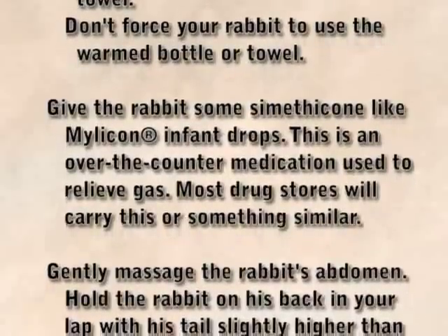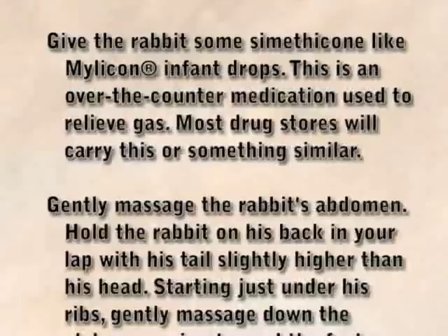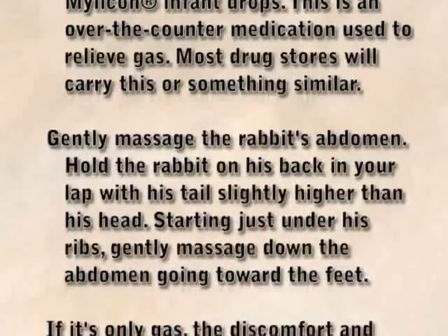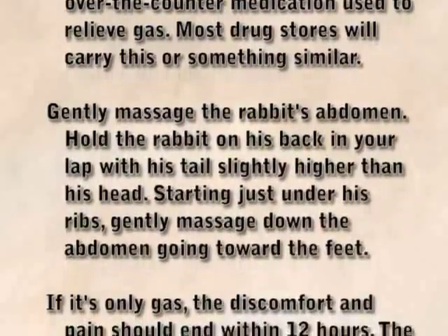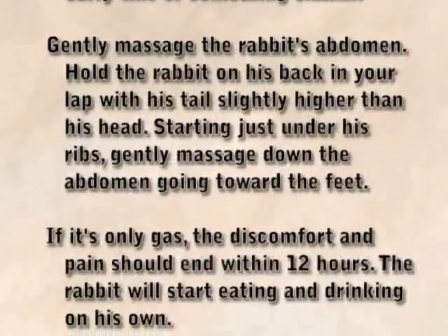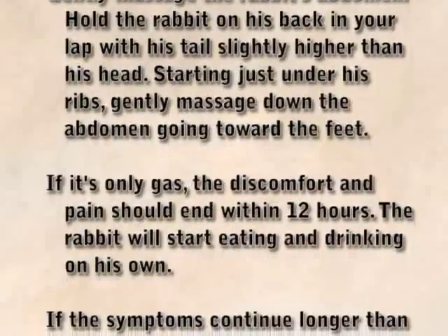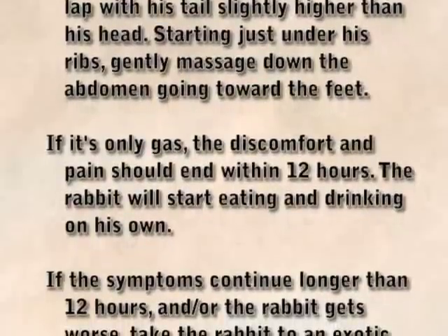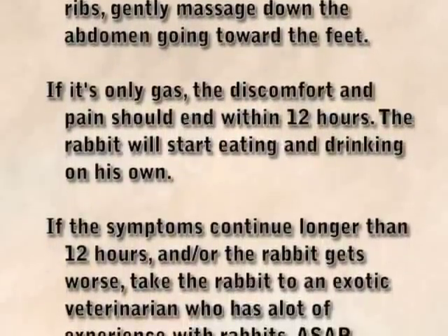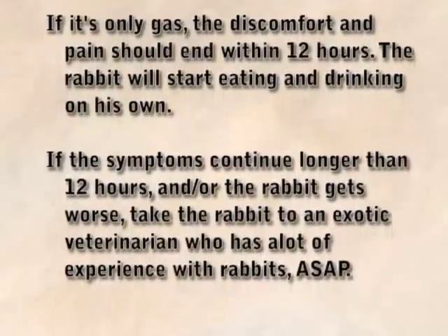Gently massage the rabbit's abdomen. Hold the rabbit on his back in your lap with his tail slightly higher than his head. Starting just under his ribs, gently massage down the abdomen going toward the feet. If it's only gas, the discomfort and pain should end within 12 hours, and the rabbit will start eating and drinking on his own. If symptoms continue longer than 12 hours or the rabbit gets worse, take the rabbit to an exotic veterinarian who has a lot of experience with rabbits as soon as possible.